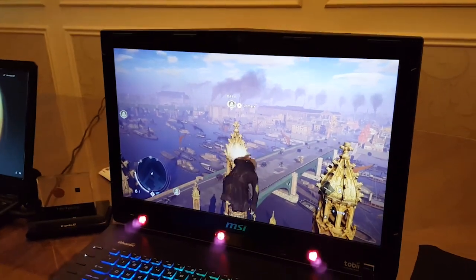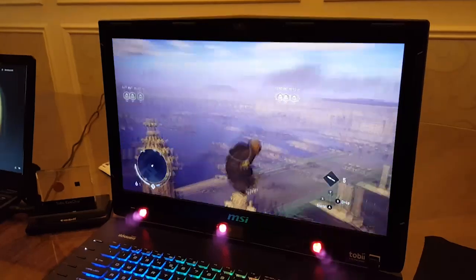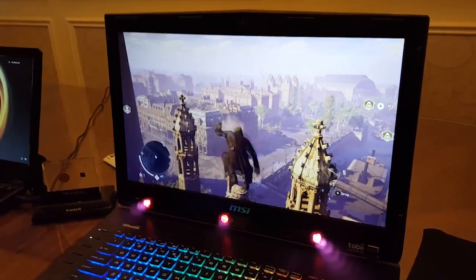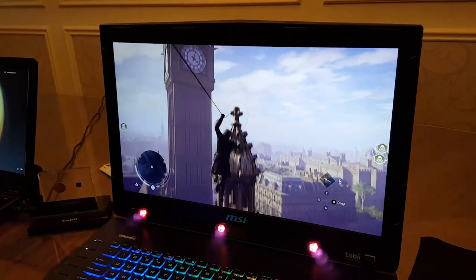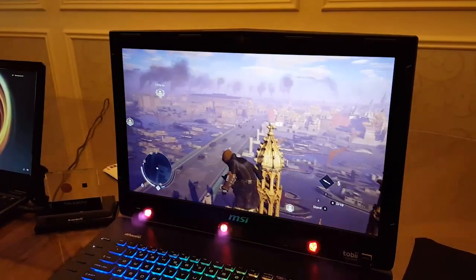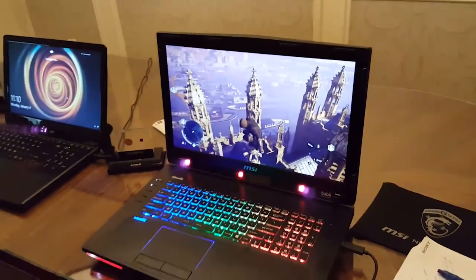It's using a control method that we use in real life, because we're looking at the things we want to interact with, not moving our entire bodies or using the controller to move around. That is a quick look at the amazingly cool Tobii eye control system on the MSI Dominator Pro laptop. It's been Andy for Digital Trends.